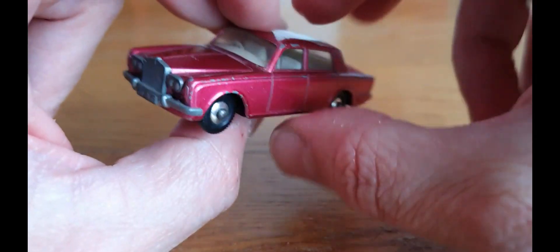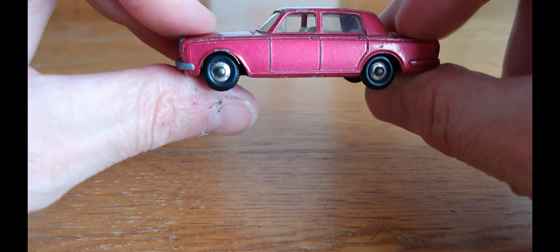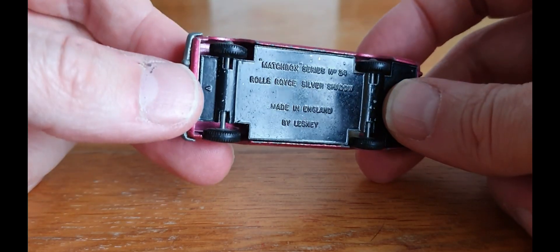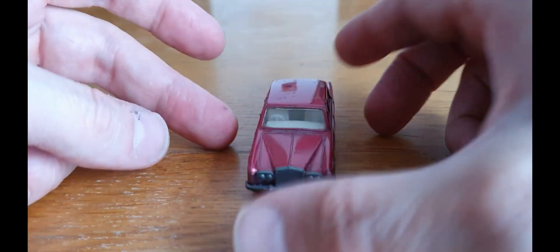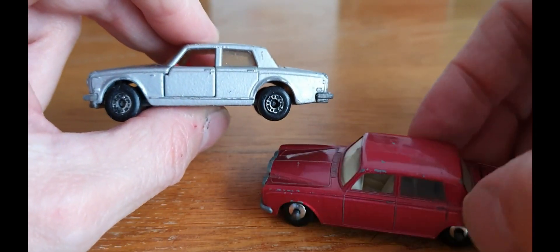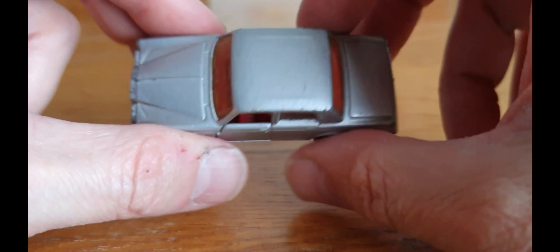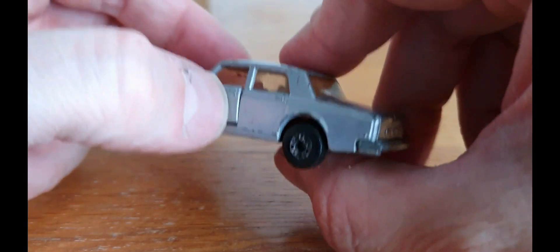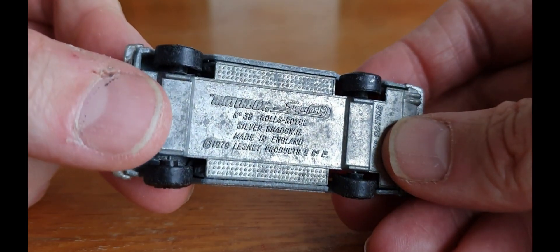I think this one was made in about 1965 and it's in pretty good condition. It has the hard plastic tyres on chrome centres. There you go - Matchbox Series number 24, Rolls-Royce Silver Shadow. It will clean up quite nicely with a bit of a wash, a clean on the windows, some chrome on the wheels, and a polish on the base. And for a pound, you can't go wrong. There's a 1979 copyright, so it is a later edition.